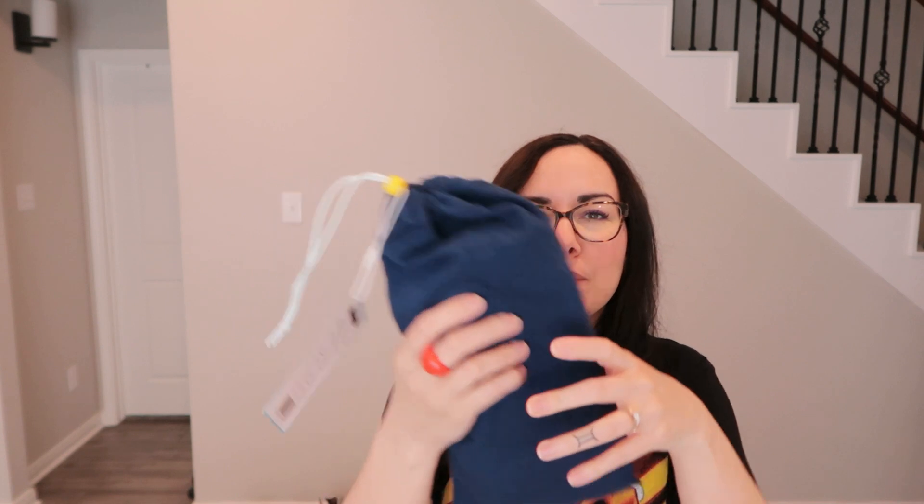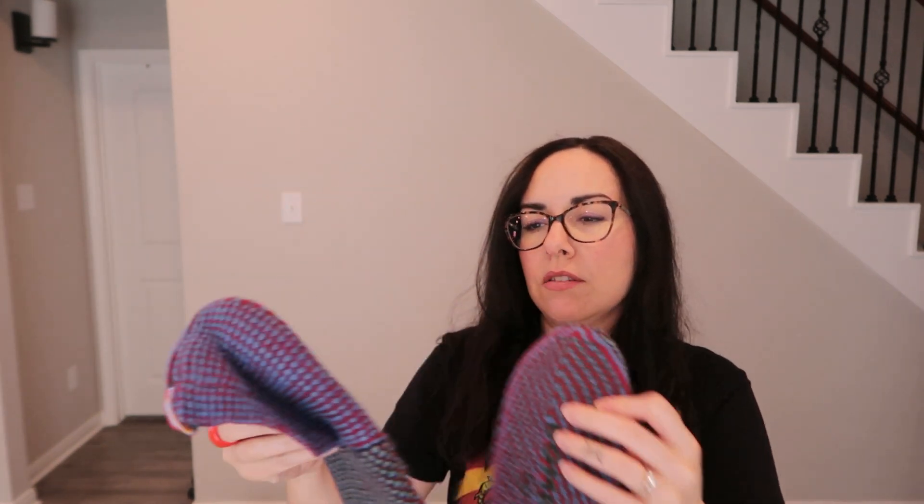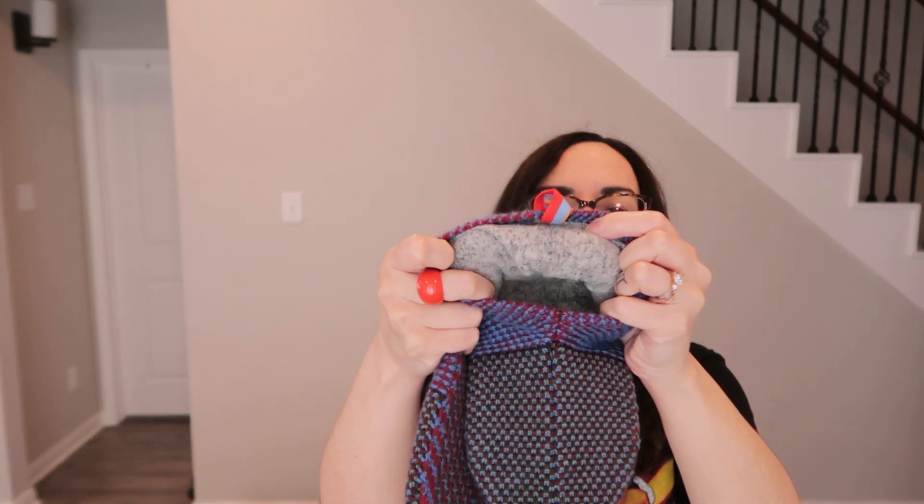Found a pair of brand-new Bombas slippers, size medium — still have the tag and come in a cute little carrying pouch. They retail for around $40 and up. They look great, have grippers on the bottom, and are soft and lined on the inside. He would keep them but they don't fit — going on Depop.